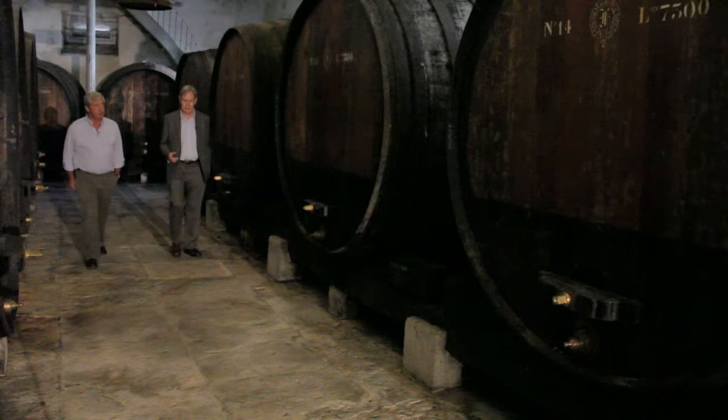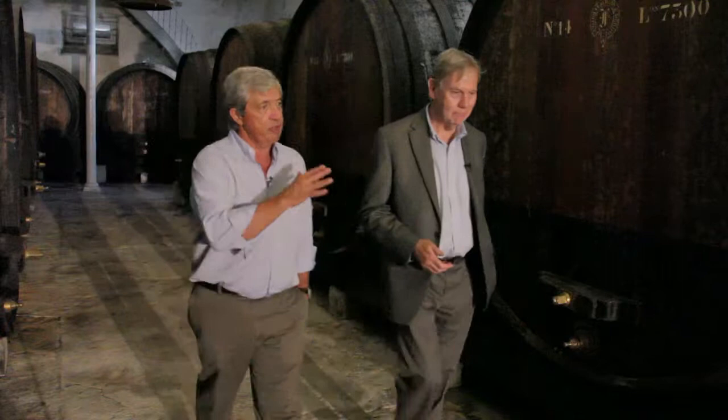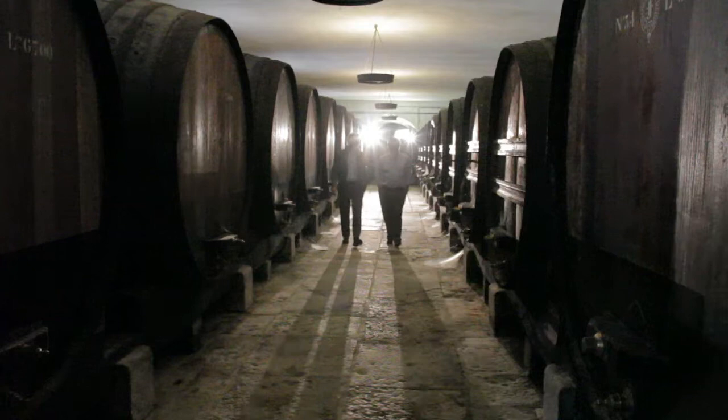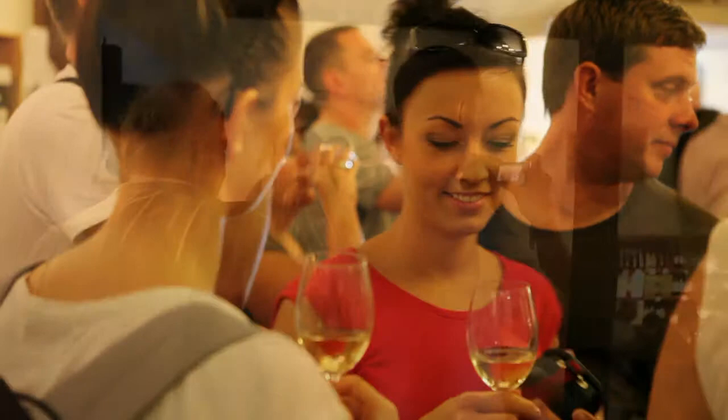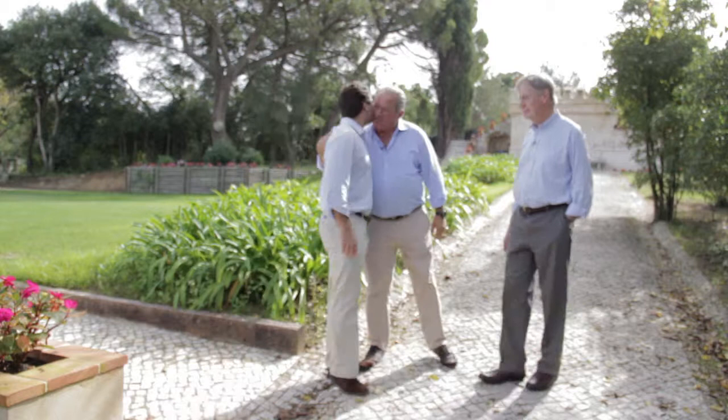So Antonio, tell me about these barrels — how old are they? These barrels are mid-19th century. They are usually made with oak on the front and mahogany on the sides. Big size vats are typical of Portugal. By far and large, this is the most popular winery to visit around Lisbon — we are only about half an hour away. So it's really worthwhile taking the time and coming here, seeing not only this room but also the gardens.